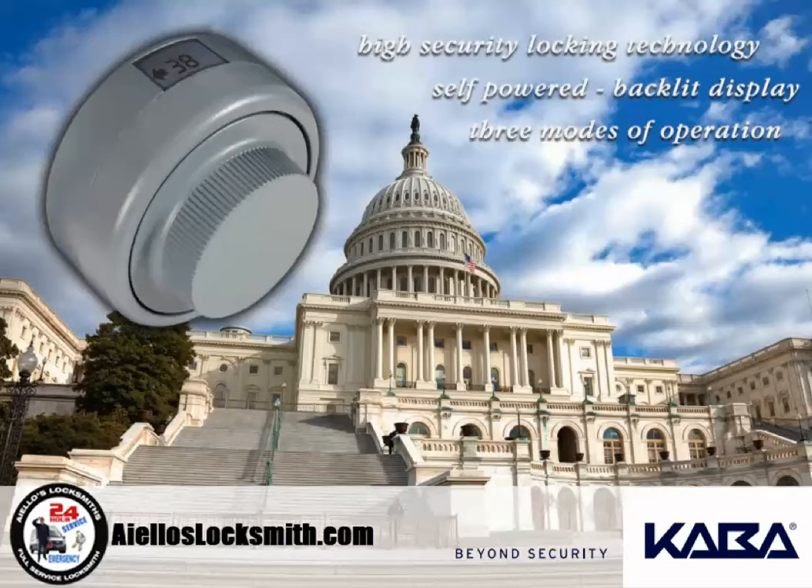A secure tradition. The Kaba Moss X-Series is the trusted choice for securing the U.S. government's most sensitive material. The X-Series was first introduced in 1992 as the only lock to meet the strict requirements of federal specification FFL 2740 — the U.S. government's highest security standard for electromechanical locks. The X-10 represents the latest addition to this secure tradition.